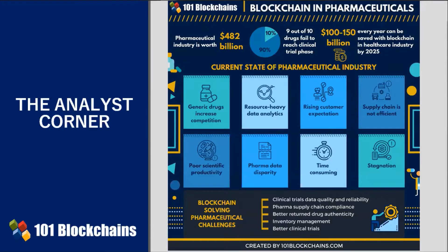The pharmaceutical industry is a $482 billion industry. When we speak of the pharmaceutical sector, we must think of three main processes: discovery, development, and distribution.